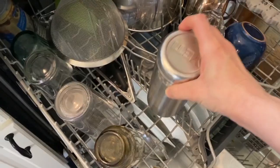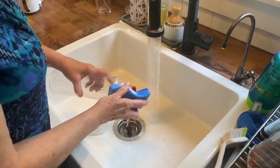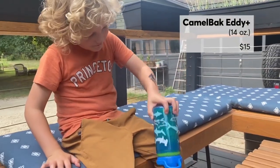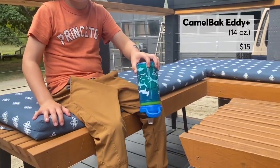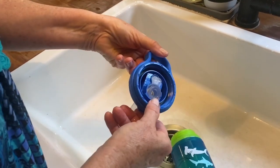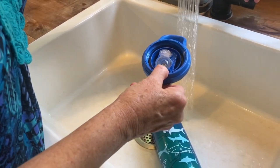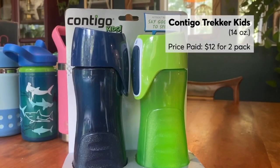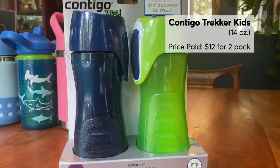The easiest to clean go right in the dishwasher or don't have parts with hard-to-reach areas. Take this CamelBak for kids — it's completely leak and spill proof thanks to a straw piece that does not detach, but that piece is a little more challenging to clean. If that's a deal breaker, this budget-friendly Contigo Trekker strikes a balance between kid-friendly and easy to clean.